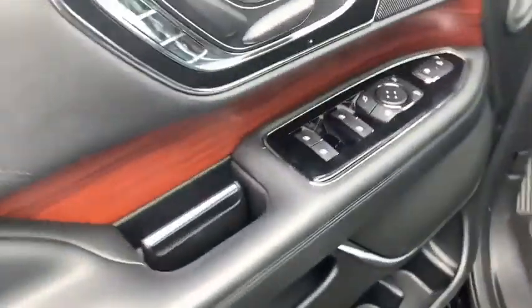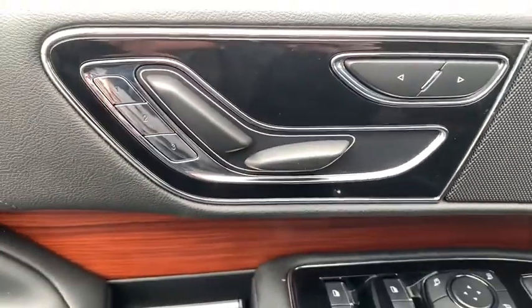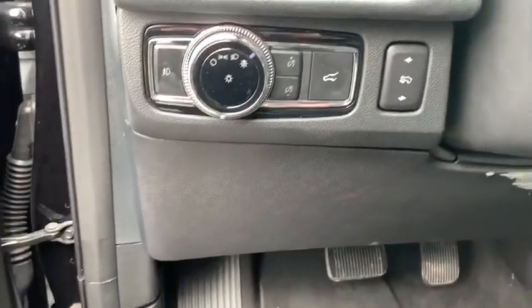This luxury SUV is powerfully persuasive. This vehicle has less than 25,000 miles. Here are some of this vehicle's great options.